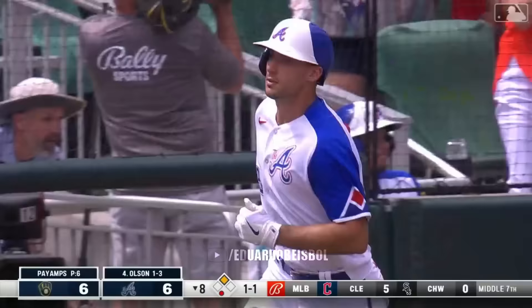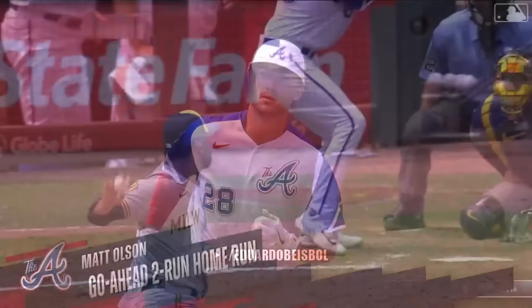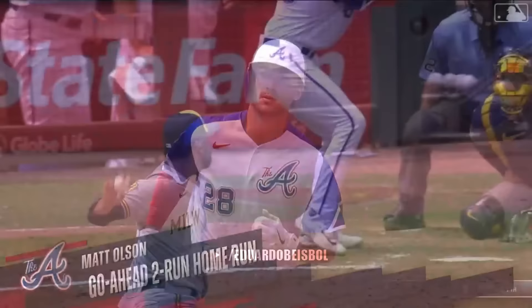Right center field — get going ball. The Braves take the lead on a Matt Olsen shot, into the bullpen in the bottom of the eighth.